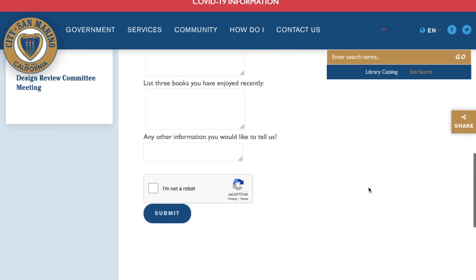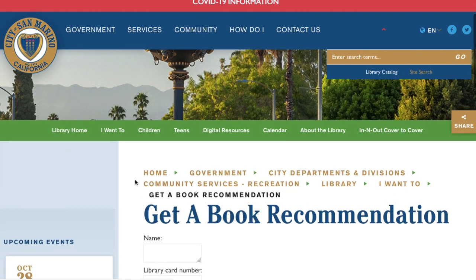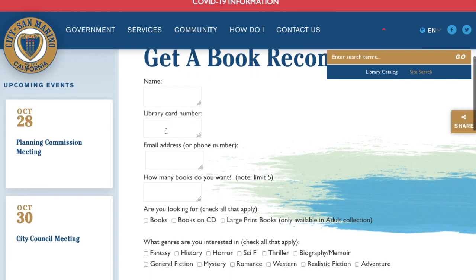Following that, we need to know what kind of book you like — audio or regular book — and then don't forget the genre you're interested in. Also specify if the books are for children and if you're looking for a specific author.